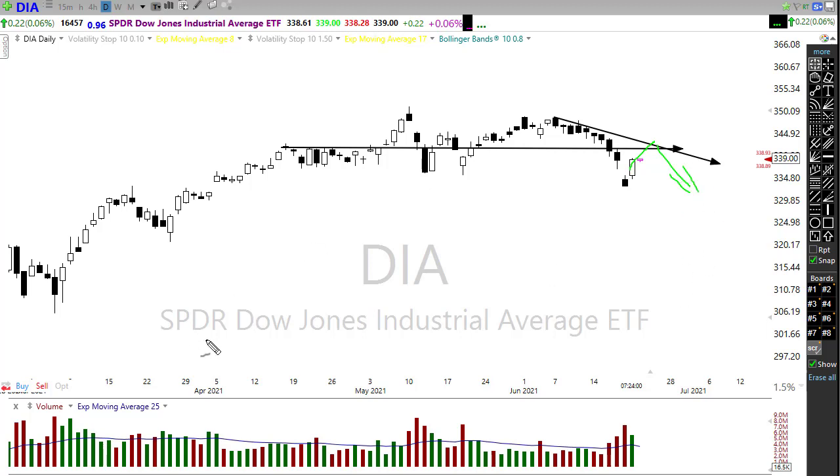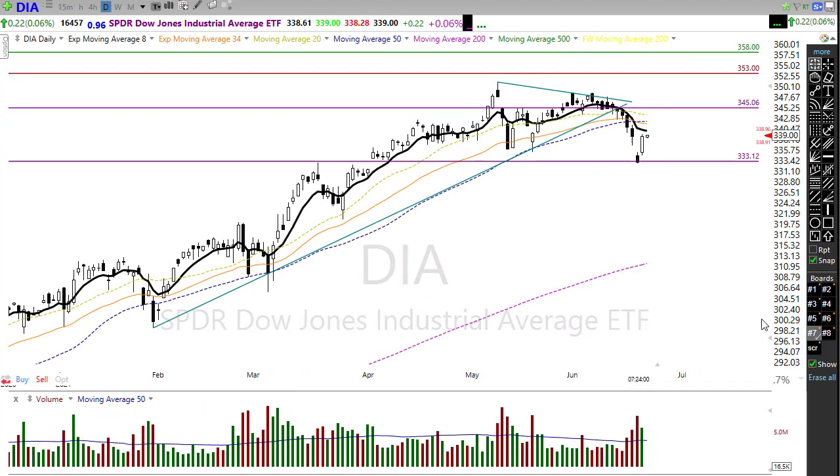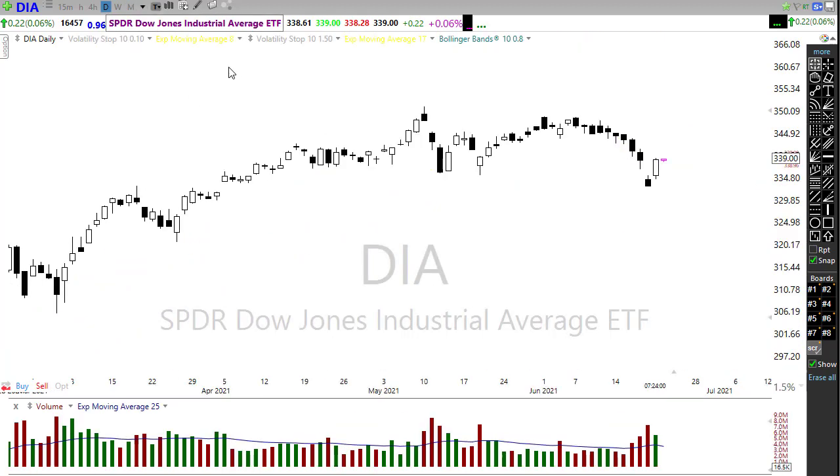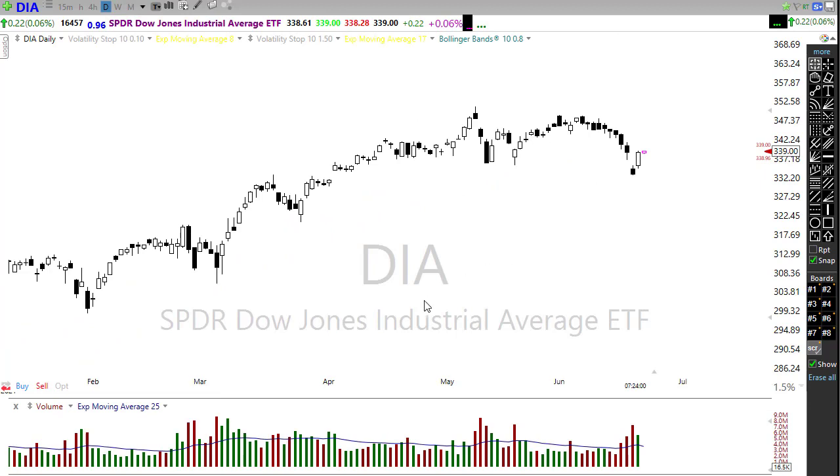A failure up here could be really problematic and create some technical damage in the chart — I'm not suggesting that's going to happen, but we definitely want to keep our eyes open for that possibility. Looking at our moving averages, we're still well below our 50-day moving average, and our short-term averages — the 8, the 34, the 20 — are all coming down here to create a level of price resistance, or a moving average squeeze, that could affect us in trying to pop back through. The Diamonds remain the weakest of the indexes and the most challenged technically.